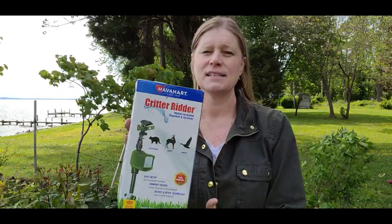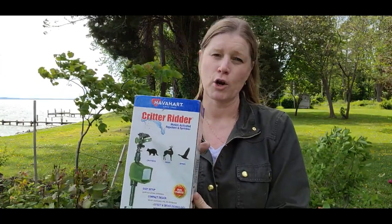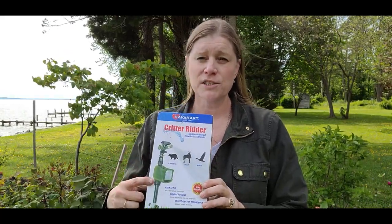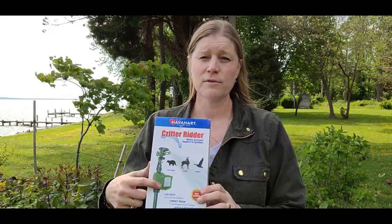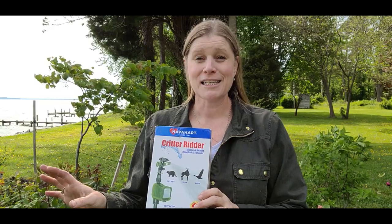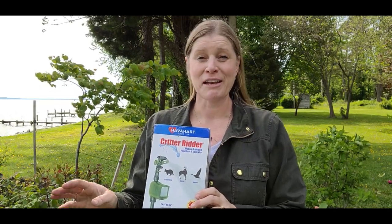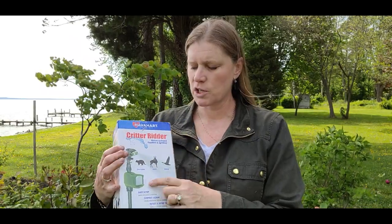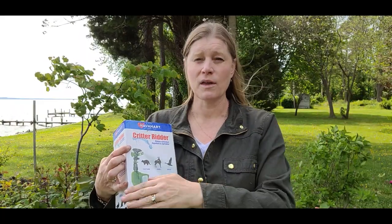This is already mixed up, so you don't have to mix it — just go ahead and put it into your sprayer and spray liberally on your plants. The other organic option I want to share is the Critter Ridder. This is something that you plug into your hose and put in front of your plants. My mom uses these for daylilies because she loves her daylilies and deer always come and nibble on them in the middle of the night.